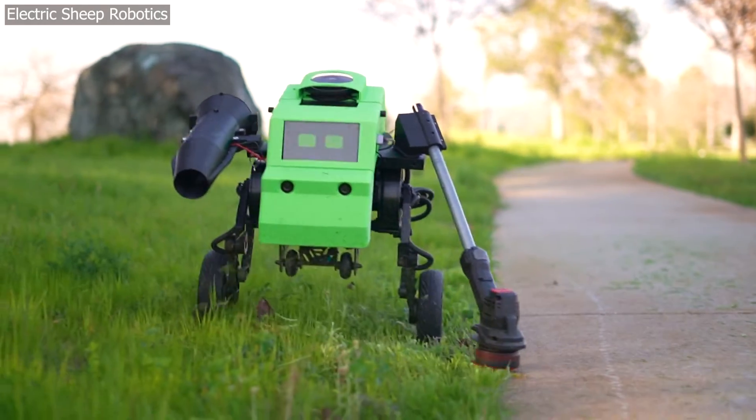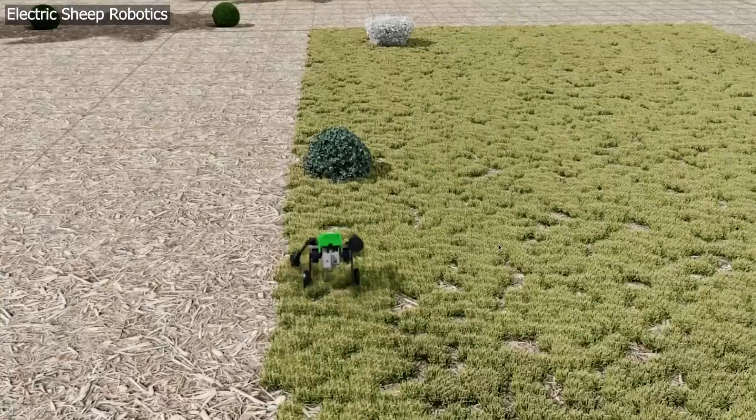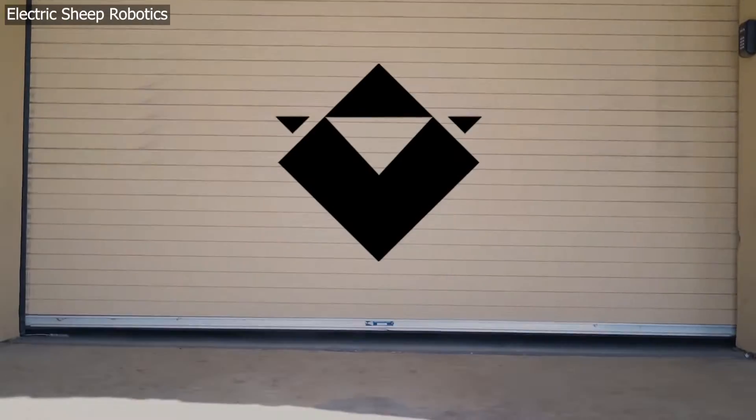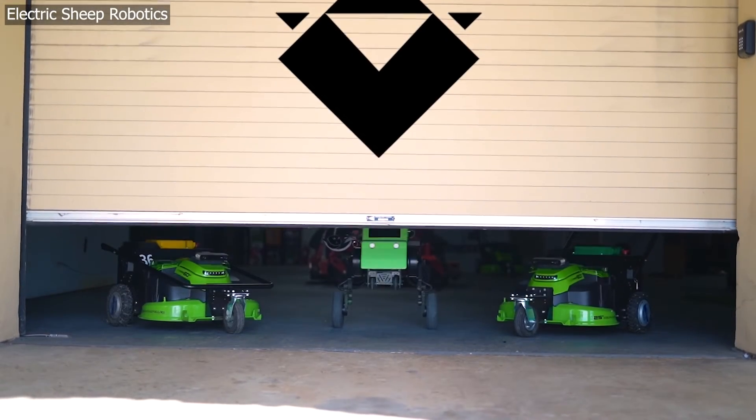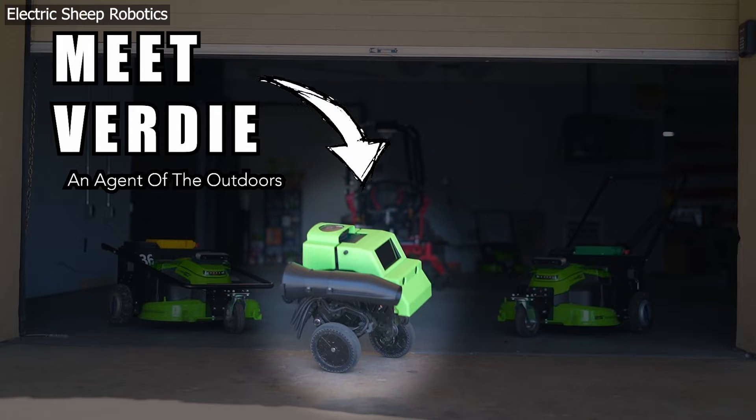Verdi is powered by a generative AI training model called ES1. It takes photorealistic imagery of lawns to teach these robots how to anticipate problems, manage obstacles, and do their jobs well before they even get there. The ES1 model is currently employed across 40 robot mowers learning how to take care of lawns across America. The same technology will be running in the Verdi landscaping bot when it's deployed in the second quarter of 2024.